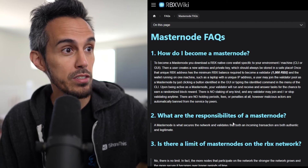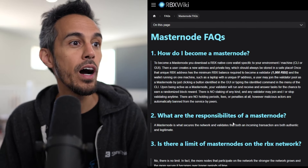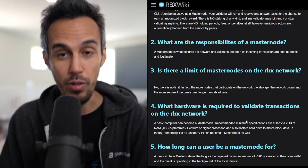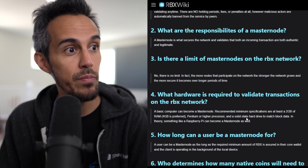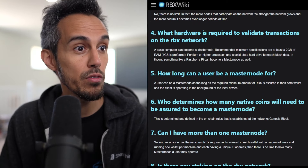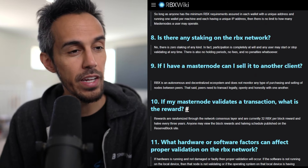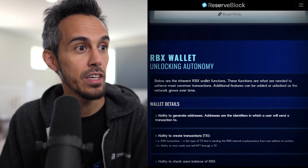They have FAQ on how to become a master node. You download the RBX native core wallet specific to your environment and have a minimum of 1,000 RBX. A master node secures the network, validates that incoming transactions are both authentic and legitimate. There's no limit to master nodes on the network, and you can be one for as long as you'd like, as long as the required minimum amount is held in your core wallet.